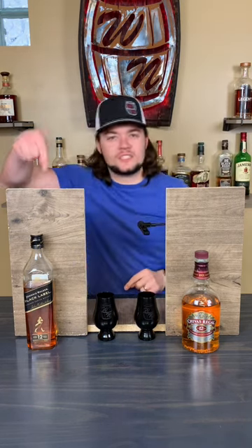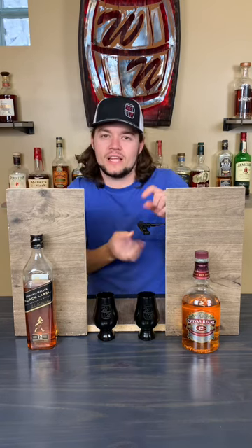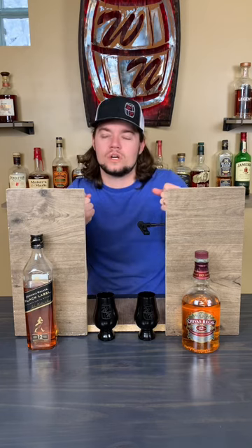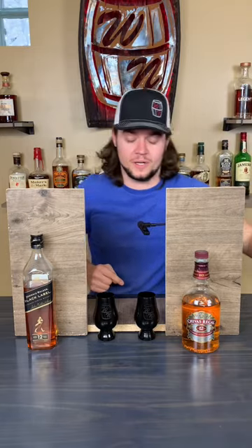I'm going to pick this one because it has a smokiness to it that I'd pick out in future rounds. I also like that this one's a little bit brighter, a little bit more herby, a little bit more floral. So I'm going to pick this one that I think is Chivas. Let's see if I'm right.